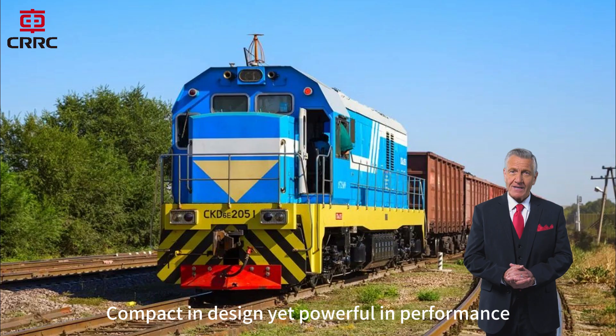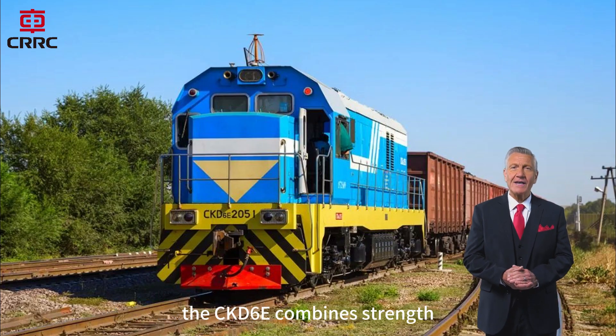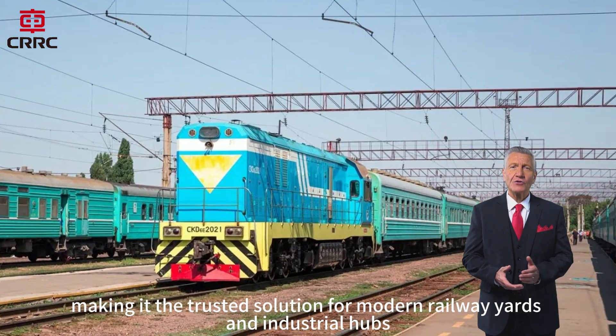Compact in design, yet powerful in performance, the CKD-6E combines strength, intelligence, and practicality, making it the trusted solution for modern railway yards and industrial hubs.